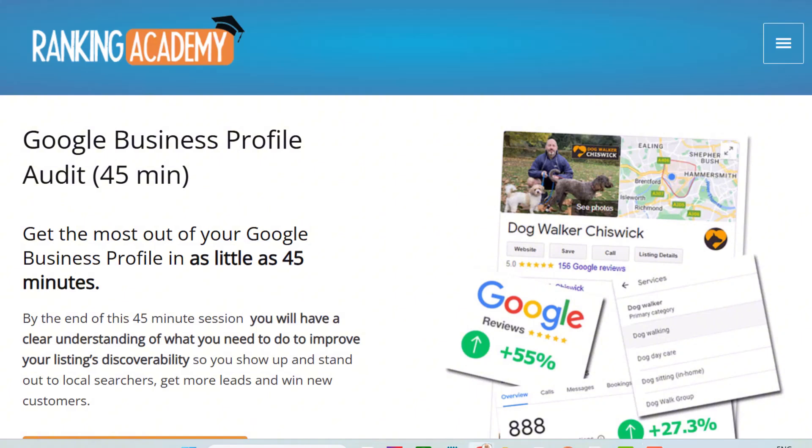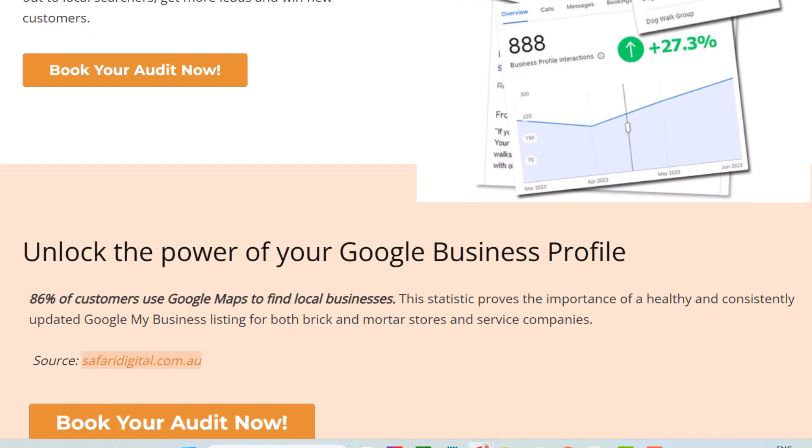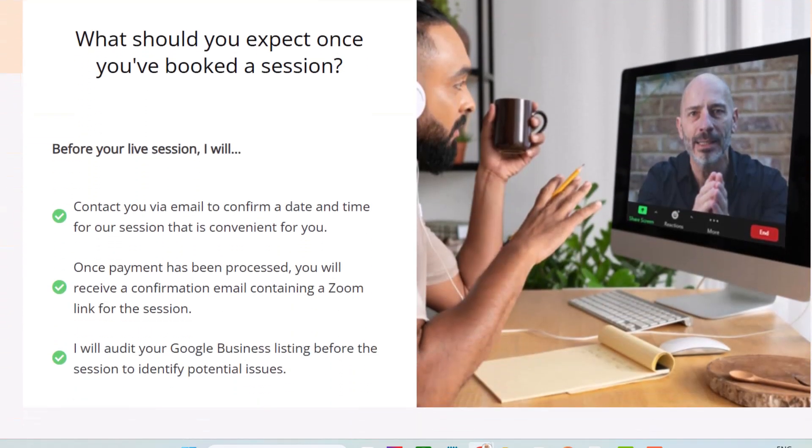Auditing your profile helps you spot what's missing, fix it up, and give your business a better shot at showing up when locals are searching. That's why I offer a personalized Google Business Profile audit to help business owners find what's holding them back. If you'd rather skip the guesswork, I'll drop a link below where you can book an audit with me. But for now, let's see if ChatGPT can actually pull this off.